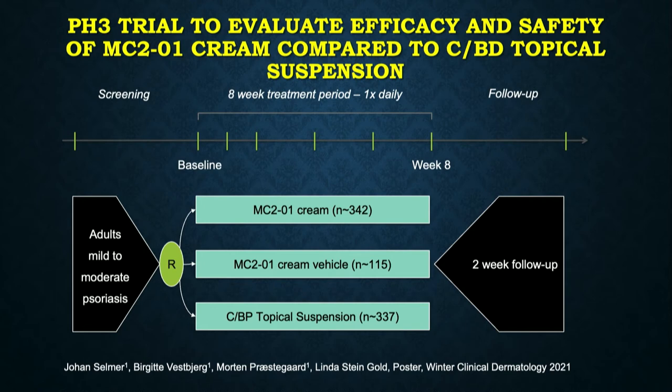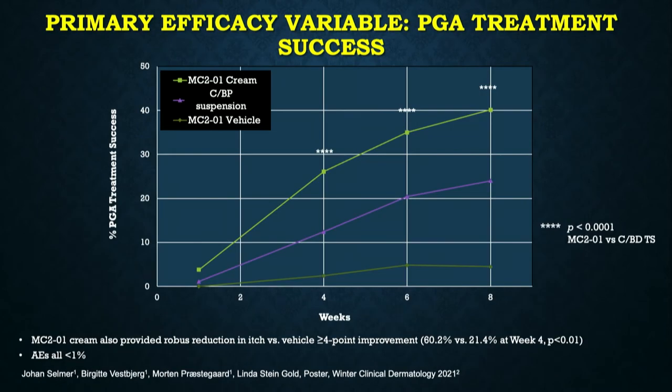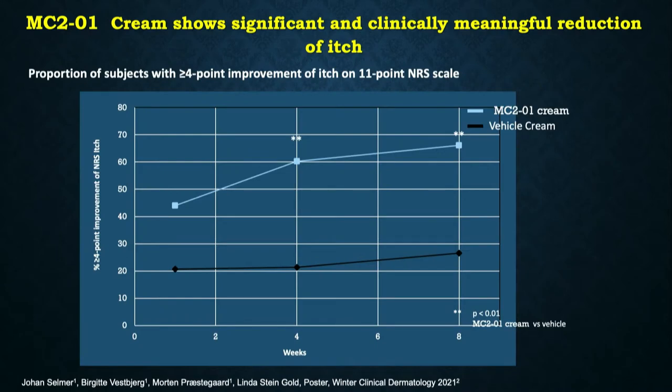This fixed combination utilizing PAD technology was studied compared not only to vehicle but also to an active control — the fixed combination suspension — used every day for eight weeks in patients with mild to moderate psoriasis. The cream formulation was statistically superior to both the vehicle and the suspension formulation, getting about 40% of patients to clear or almost clear with a two-grade improvement over eight weeks. We also saw a nice reduction in itch that kicked in as early as week one and continued to increase over the eight weeks.